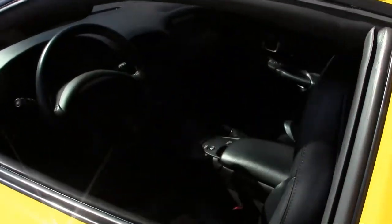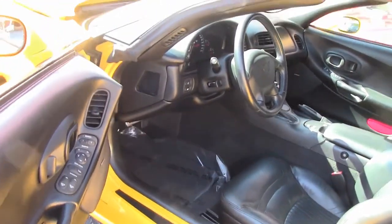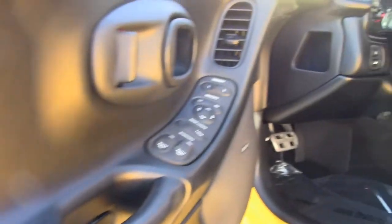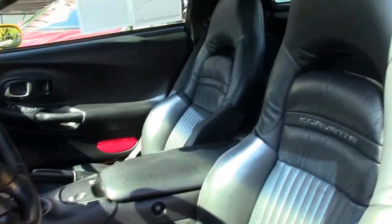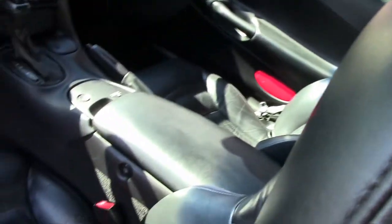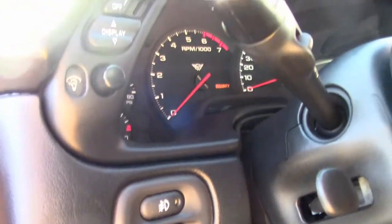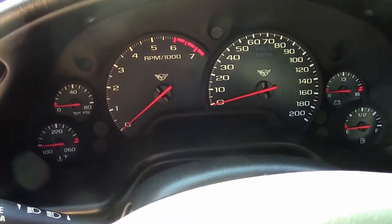Let's take a look at the interior. As you can see, excellent condition all the way around. Dual power port seats, they're in great shape. Heads-up display. It's an automatic transmission. The car comes with memory package, tilt and telescoping steering, and Bose CD stereo. You see a lot of cars but not as nice as this one — only 22,000 miles.